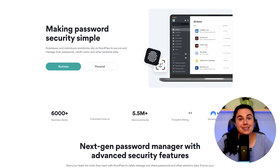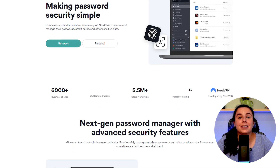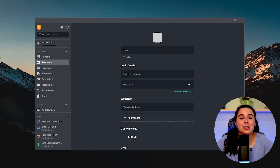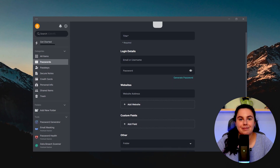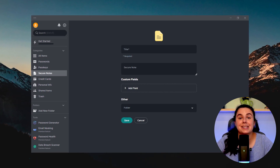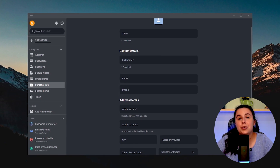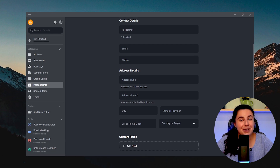NordPass, or any password manager for that matter, can keep your information safe, update passwords, and remember them for you. It also protects other sensitive information like bank card details, tax numbers, identity numbers, product activation codes, and all the stuff you want to remember but don't want anyone else to know.